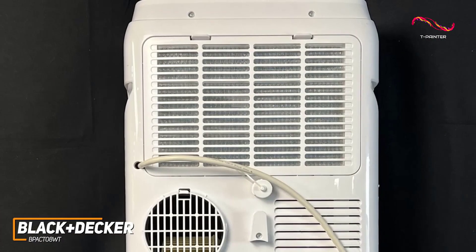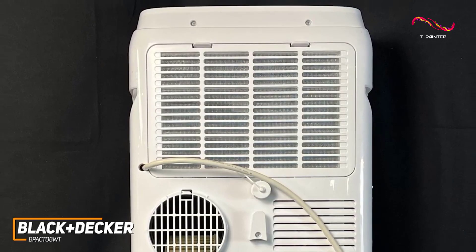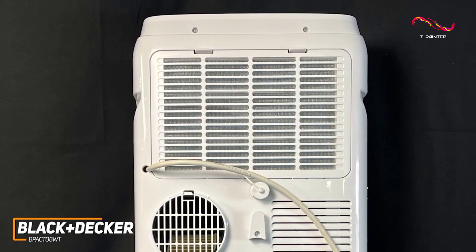It also offers self-evaporating operation for easier upkeep, though anyone who wants heavy-duty cooling power might be better off with the DeLonghi Pinguino X390 LVYN, which I mentioned earlier.